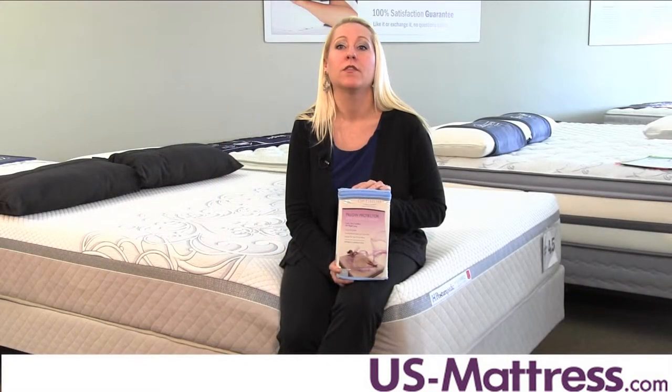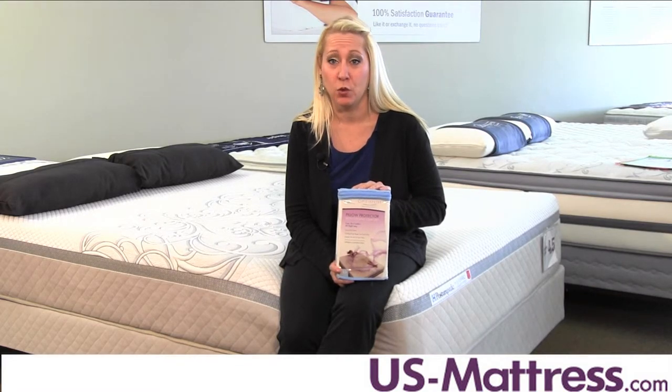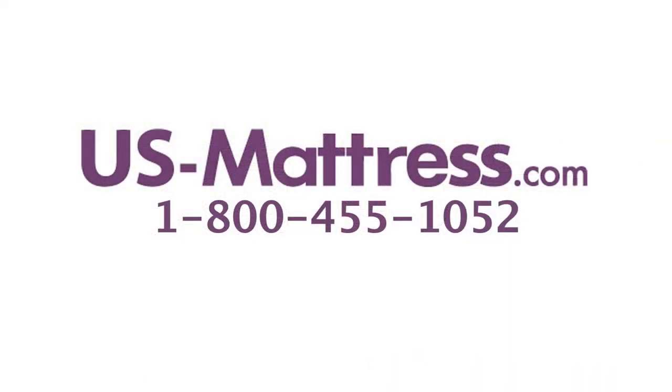The Sealy Optimum Cooling Comfort Pillow Protector is a great choice for anyone who enjoys the comfort of their pillows and wants to make sure they provide many nights of cool, comfortable sleep. We hope you found this video helpful, but if you have any questions, please leave us a comment or give us a call at 1-800-455-1052.